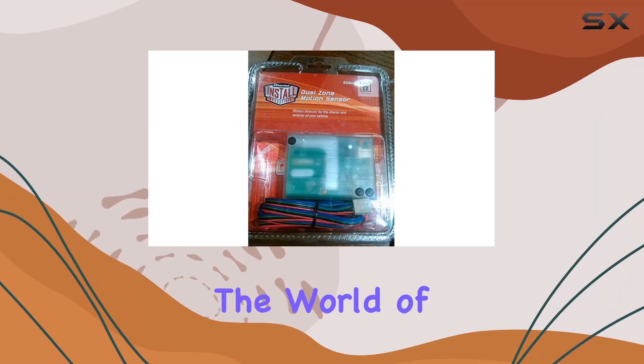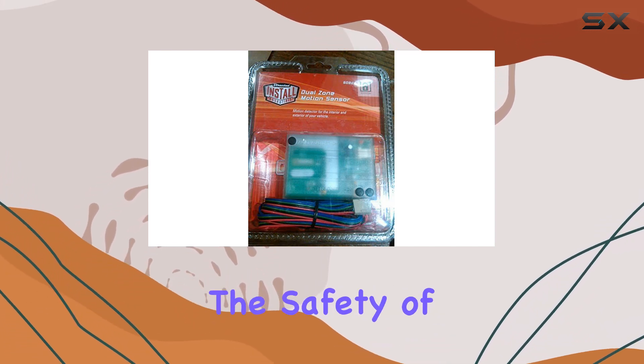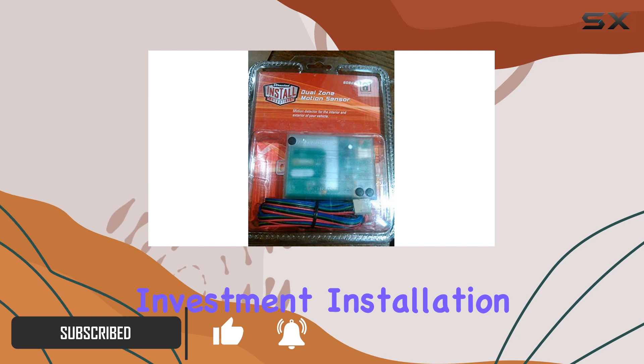Today, we're diving into the world of car security with the DI508D Proximity Radar Motion Sensor. Let's face it, ensuring the safety of our vehicles is paramount, especially in today's world. This little device packs a punch when it comes to protecting your investment.